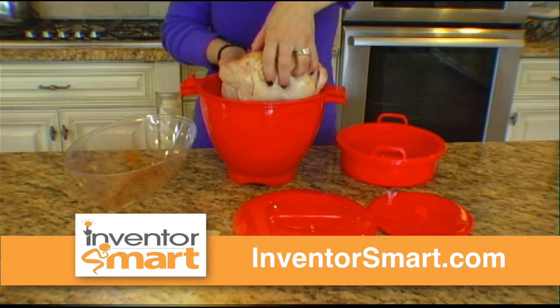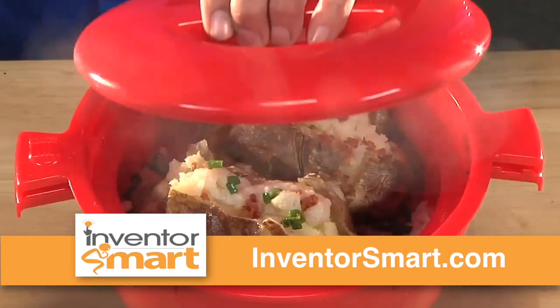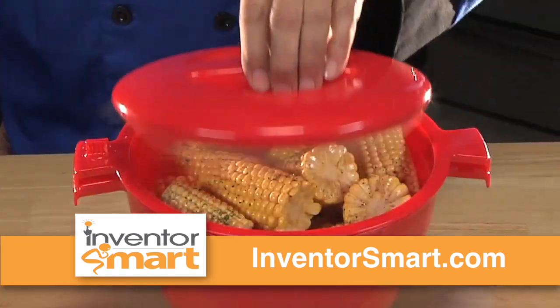Imagine cooking a mouthwatering juicy whole chicken in just minutes. Use 123 Meals to make complete dinners by simply placing rice, pasta, or vegetables on the bottom and your potatoes or main course on the top, and many other variations.